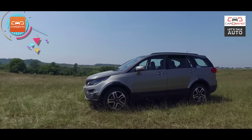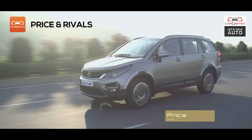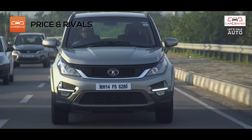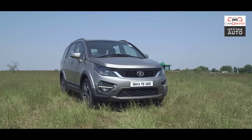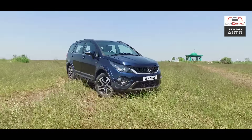Tata will launch the Hexa in January 2017 and prices are expected to be in the vicinity of its arch-rival, the Mahindra XUV500. The promising package needs to be backed up with competitive pricing, and we are guessing it should fall between the 12–18 lakh range.